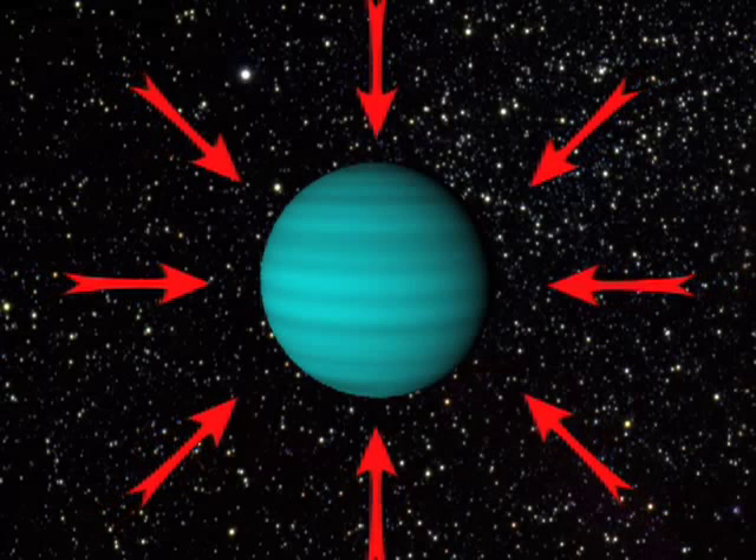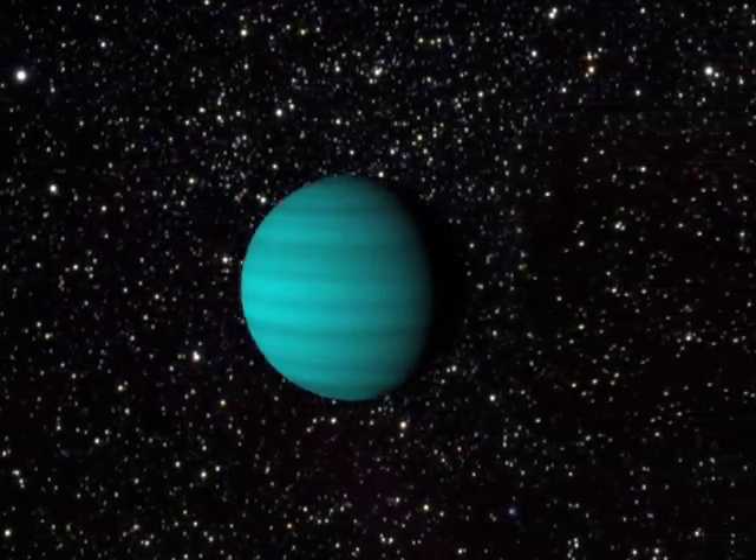If we can't see them, how do we even know other planets exist outside our own solar system? Well, planets, like all other objects in the universe, exert a gravitational tug on other objects nearby.